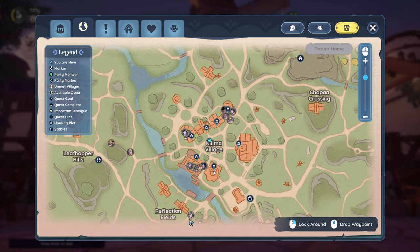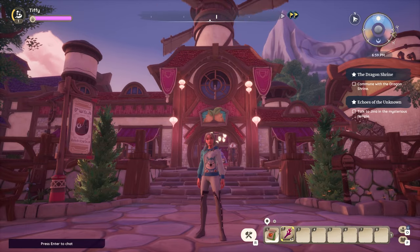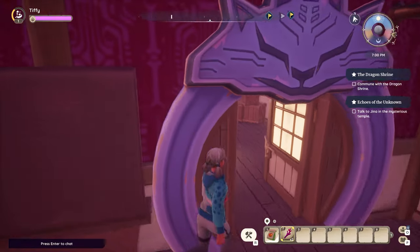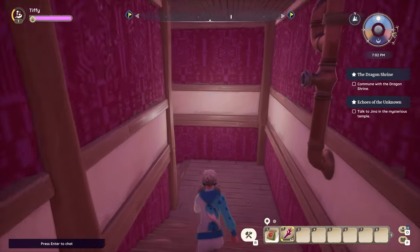The key is to a door that will allow you to quickly come back from the general store in Kilima Village. If you go in behind the counter there is a glowing door, but then also a hidden bookshelf. The key is for this bookshelf.